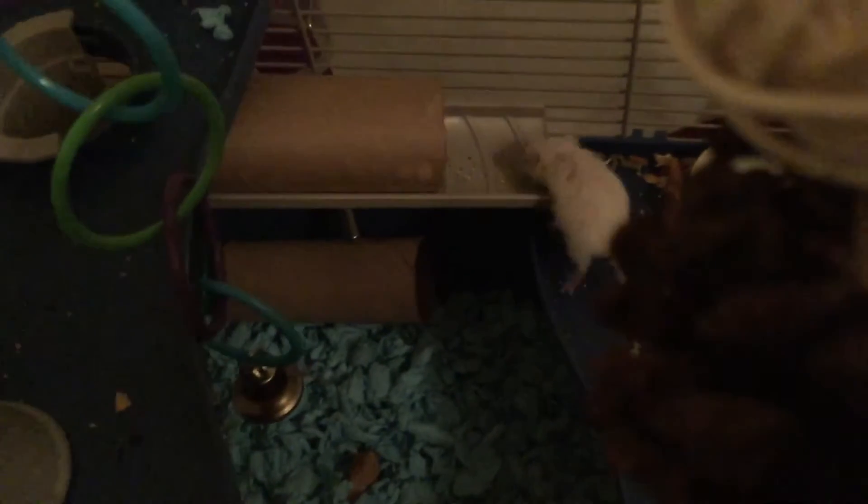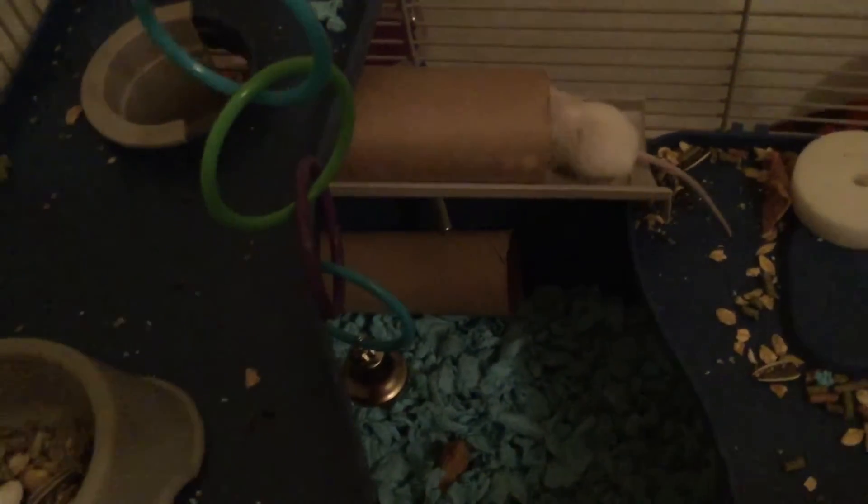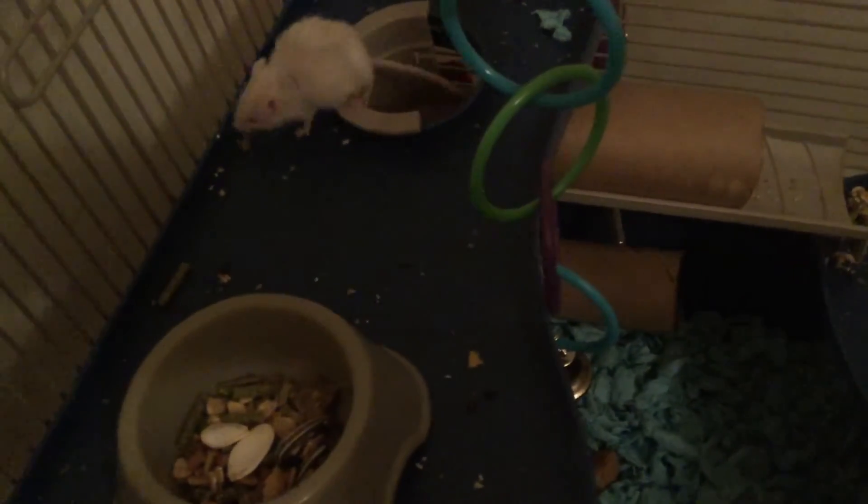I'm gonna talk to his sibling. Is he just checking everything out? Alright, never stop the video. Hope you guys had fun watching these little mice look around for a little bit. Bye.